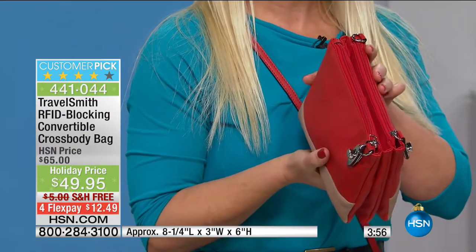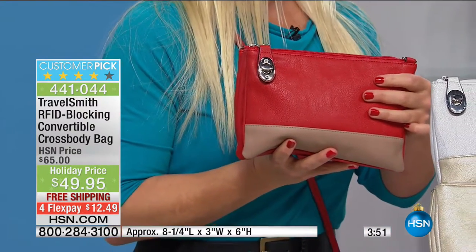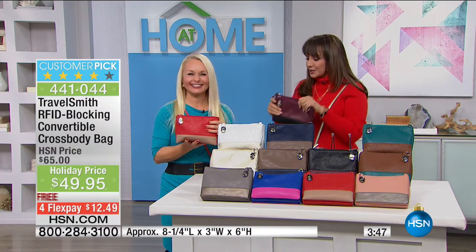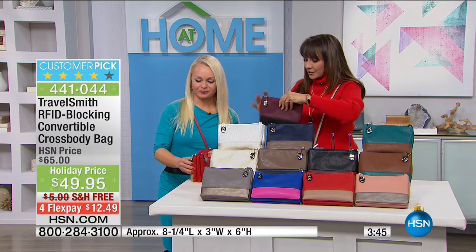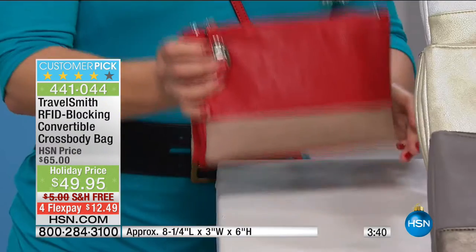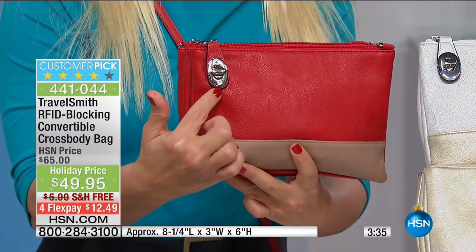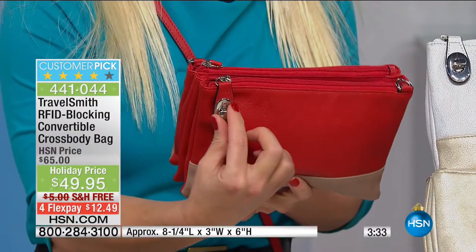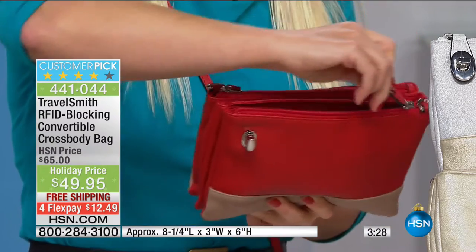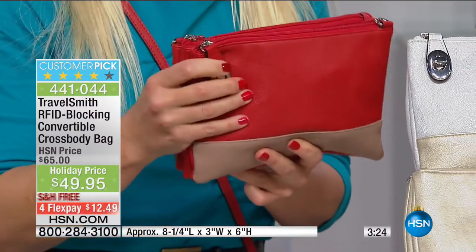We have so many cute little compartments, and I want to tell you about the locks too. So here's what I love — when you first see this bag, you think, oh, that's just a cute little decorative piece of hardware. No, we're always multitasking here at TravelSmith. There's a little tiny lock. You zip your bag, zip it right across, and then you lock it. You snap it shut — it is so cute.